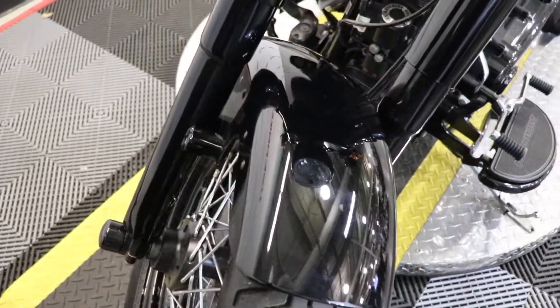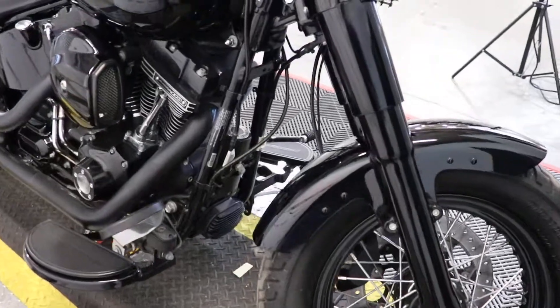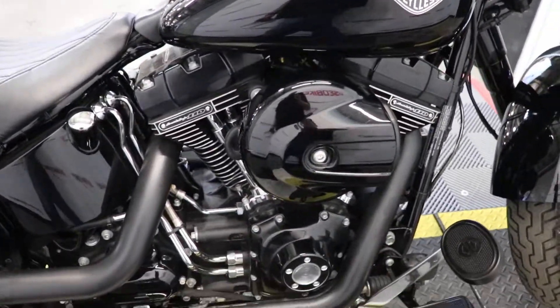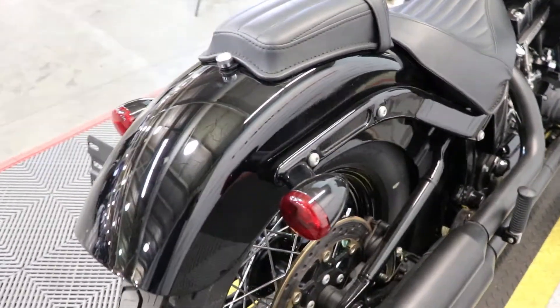This particular one only has 1160 miles on it, so definitely very low mileage for a cruiser — definitely well taken care of. You can't find any chips in the paint, you can't find any tears in the seat. Definitely a beautiful machine.